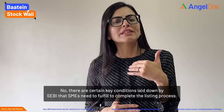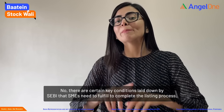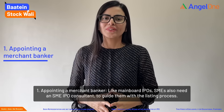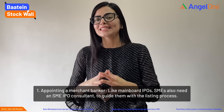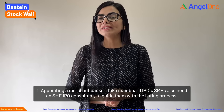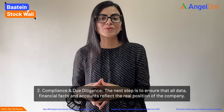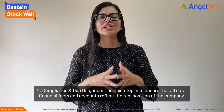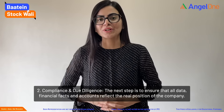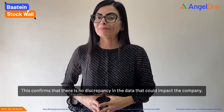There are some conditions laid down by SEBI that SMEs need to fulfill to complete this listing process. First is appointment of a merchant banker. Like main board IPOs, SMEs also need an SME IPO consultant to guide them with the listing process. Second is compliance and due diligence — the next step is to ensure that all data, financial facts, and accounts of the company reflect the true picture, confirming that there are no discrepancies in the data that could impact the company.